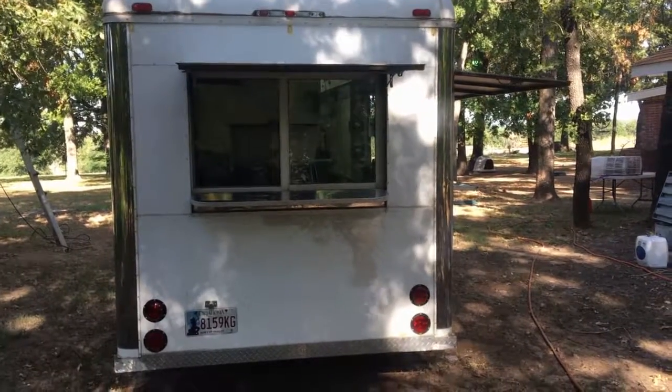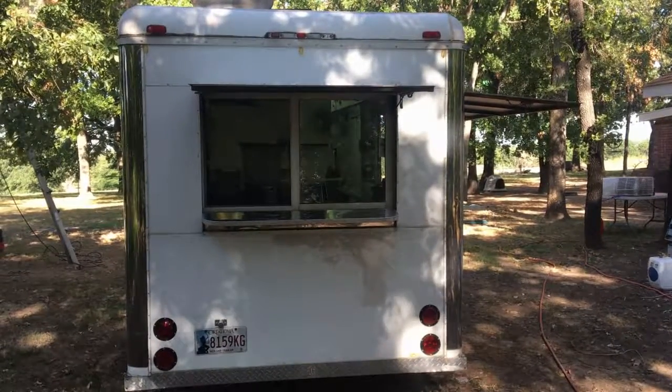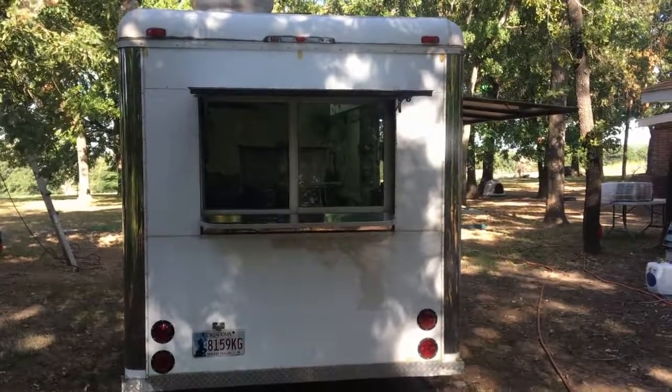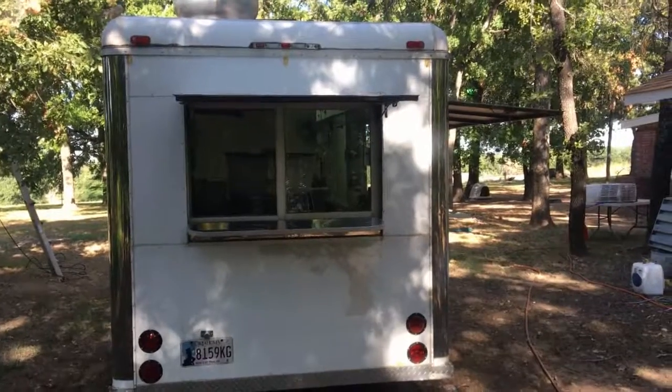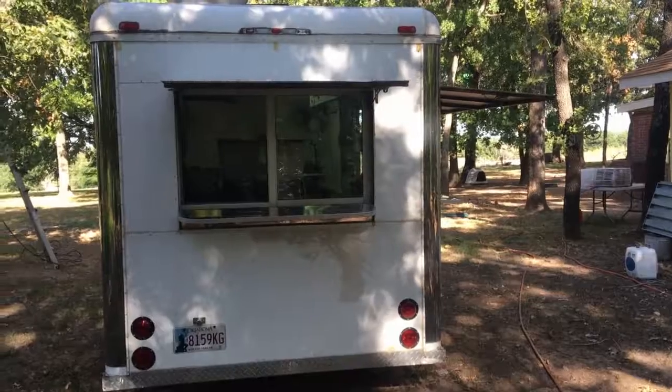Hello fellow foodies. I'm starting back here because the generator's up front and it'd be too loud for you to hear me. I'll probably still talk but you may not be able to hear me.